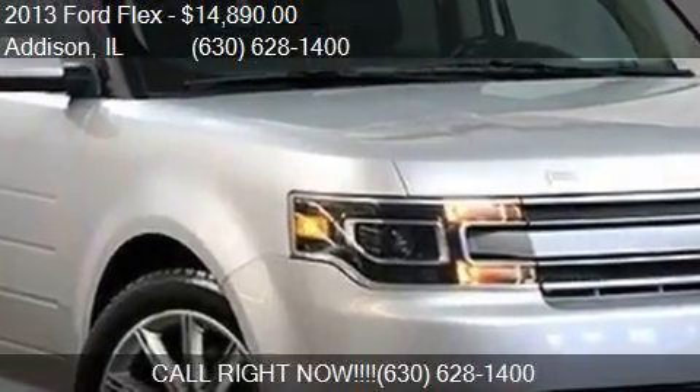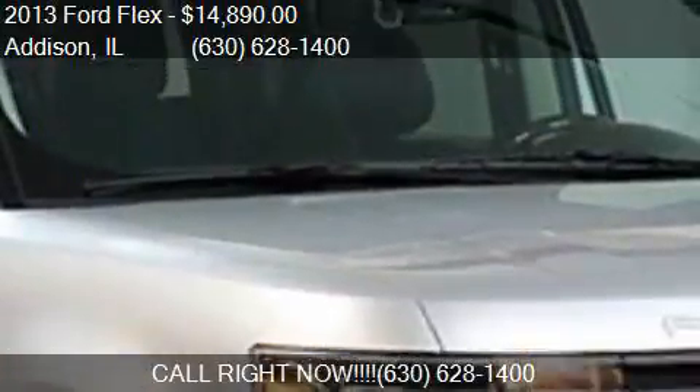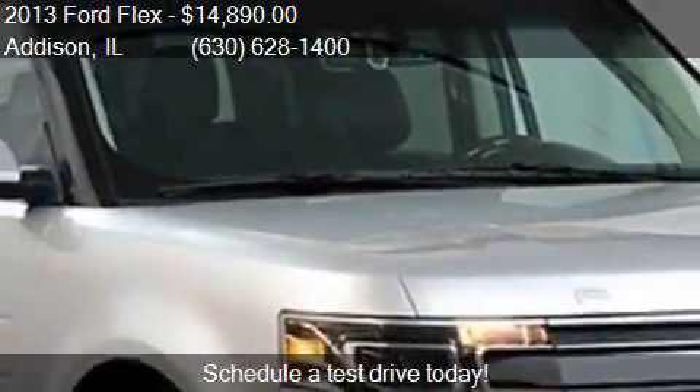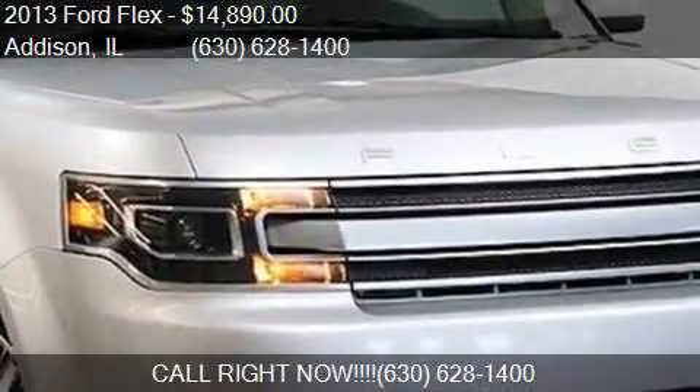This 2013 Ford Flex is offered by Auto Gallery Chicago, priced at $14,890. This Flex is ready to sell.